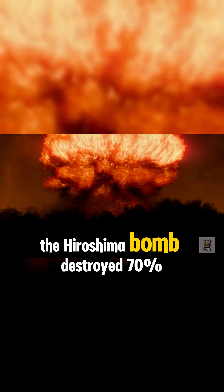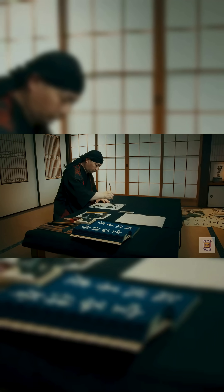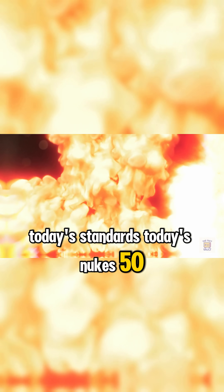The Hiroshima bomb destroyed 70% of the city in seconds, and it was tiny by today's standards. Today's nukes? 50 times stronger.